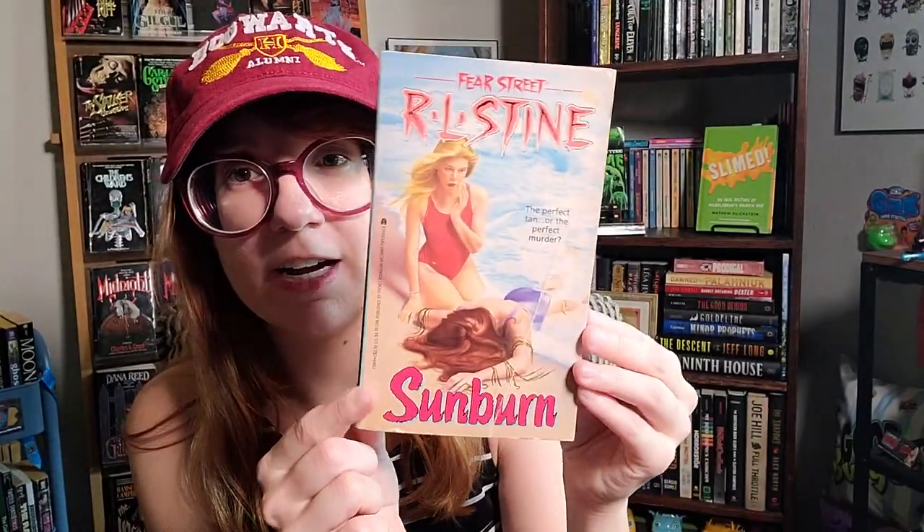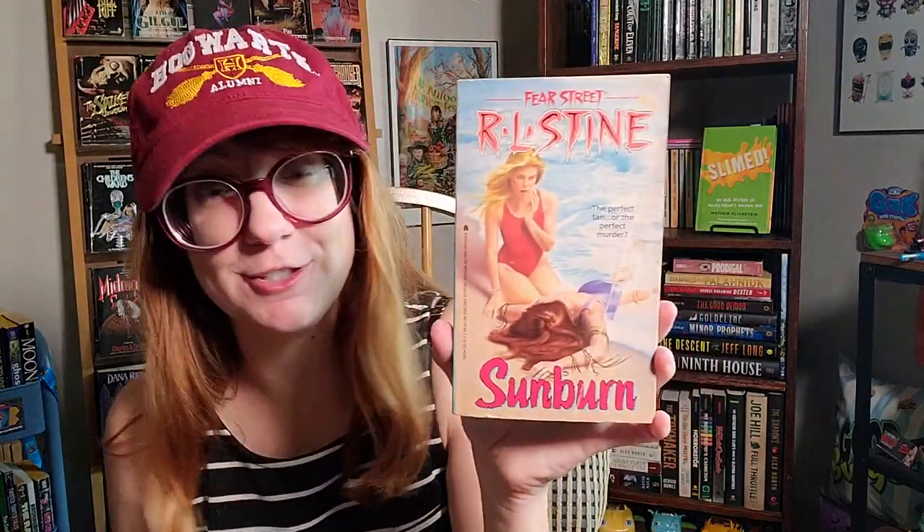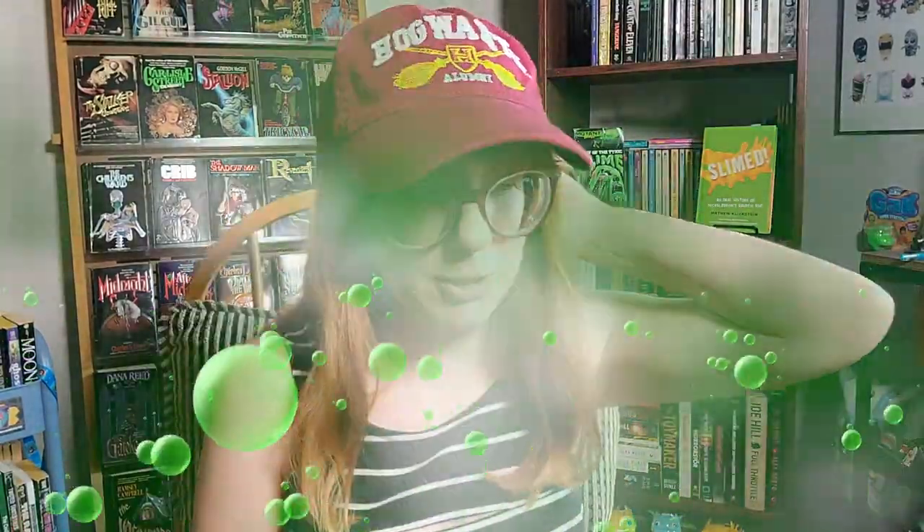Inside the package was R.L. Stine's Sunburn, which is of course a Fear Street title. I plan on reading it at the end of June when I'll be at the beach — what a perfect beach read. It'll be my first Fear Street read. There's a big crease on it, but the condition was listed on Etsy and I bought it as a reading copy, so I wasn't too concerned. I'd prefer pristine copies, but when it's for reading it doesn't bug me too much.